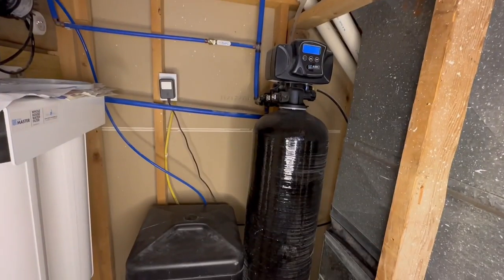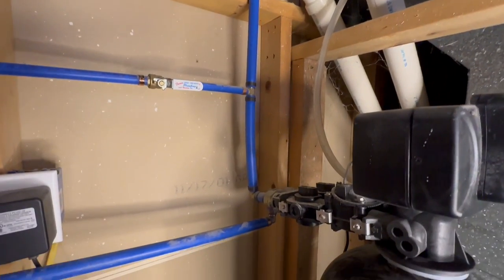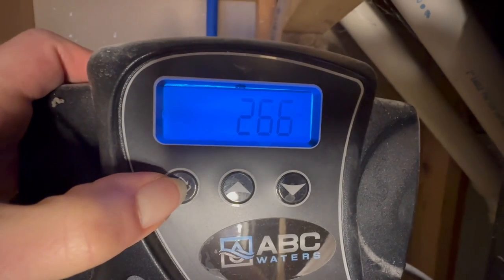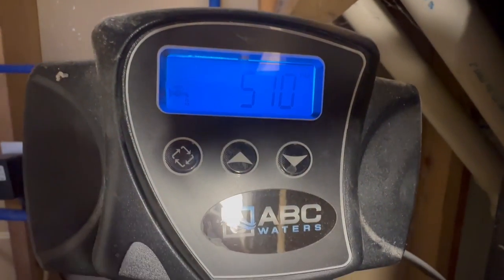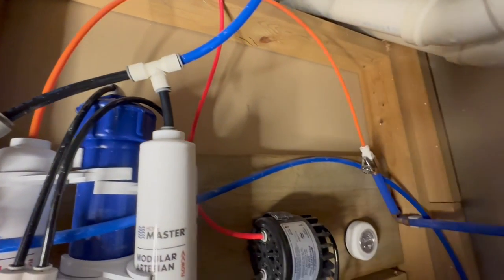There are so many benefits to soft water — you're not going to believe how you lived without it before. You're going to get less soap scum and also less scale, which will make your appliances last a lot longer. Plus it's going to make your clothes look better and feel better, you won't have to use as much soap or detergent, and your skin is going to feel so much better after getting out of the shower.